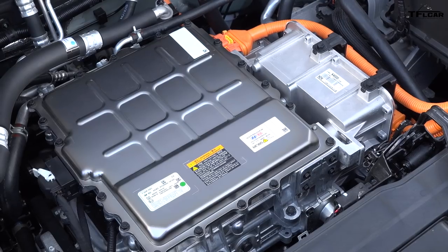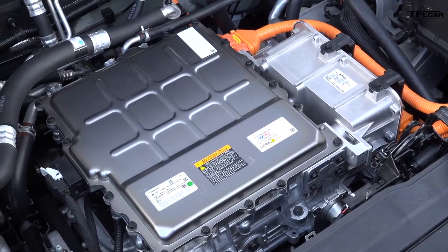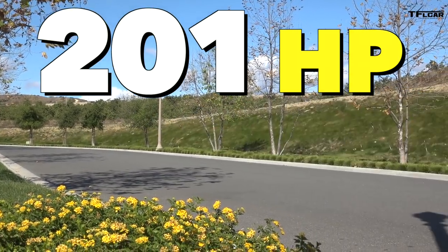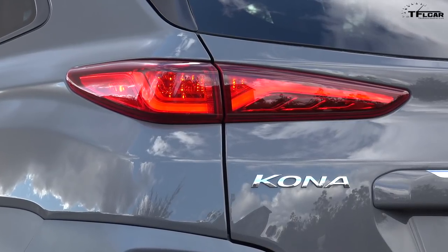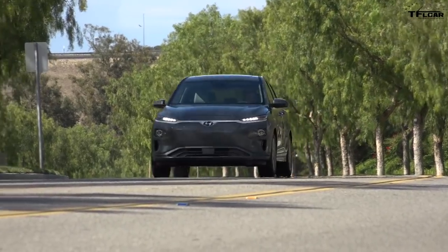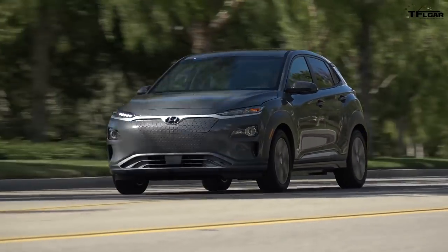The motor is a 150 kilowatt unit — a little over 200 horsepower — which for that size of vehicle is very generous. It is a front-wheel drive application, so all the power goes to the front. The vehicle is capable of 0 to 60 in 7.6 seconds, and it's very dynamic and fun to drive.